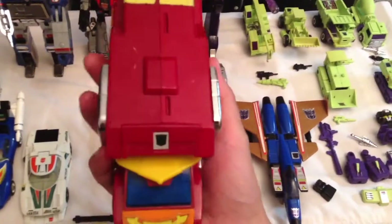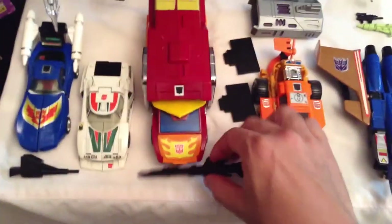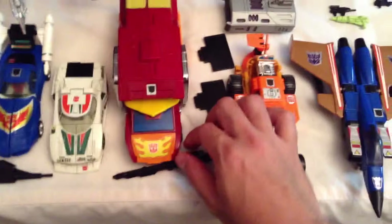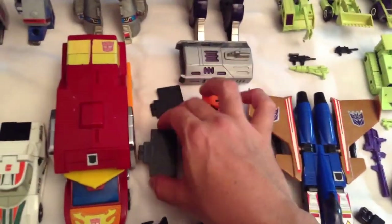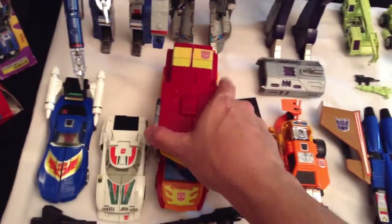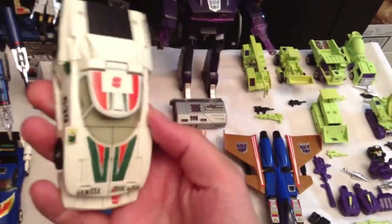Next I got Rodimus Prime, who took over after the death of Optimus Prime. He's pretty much complete — got his big cannon gun and also came with two little blast shields that go on the back. When you open it up, his gun pops up.